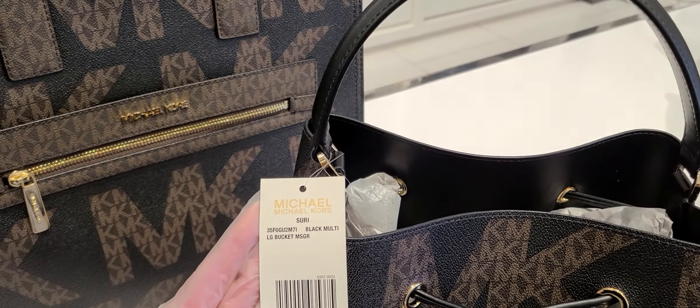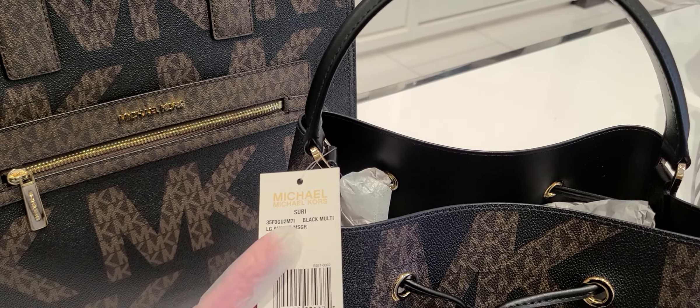This is a multi, black multi. It's a large bucket messenger and it is $3.98. The messenger there. And we have this bag here — $3.98. Also, it's a large tote, the Kinelli. It's a shoulder strap. That's pretty, isn't it? And it's got a shoulder strap with it.